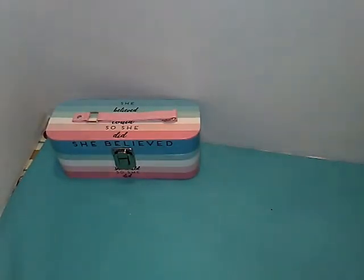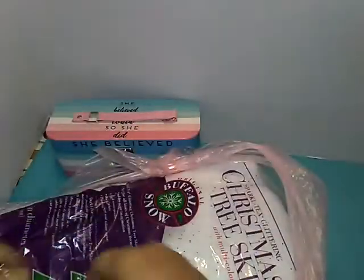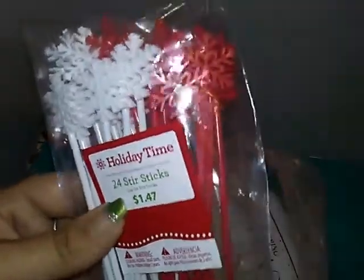Then I had purchased these items from another member. I haven't even opened this stuff. Some cupcake liners, Christmas theme — always need those. I've got holiday stir sticks.